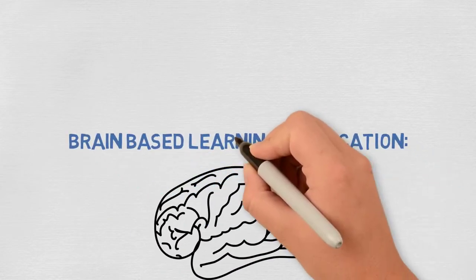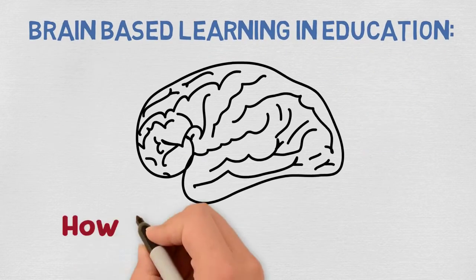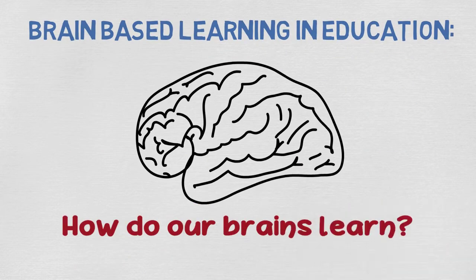Brain-Based Learning and Education. Let's talk about how our brains learn. What do we mean by brain-based learning?